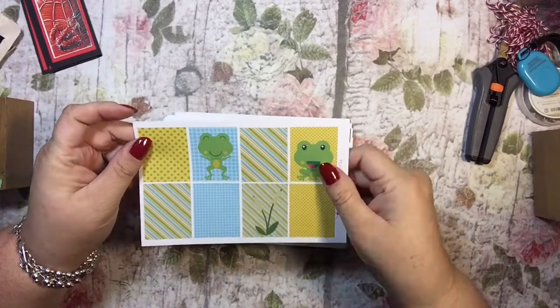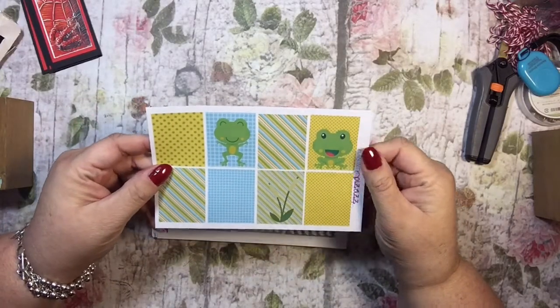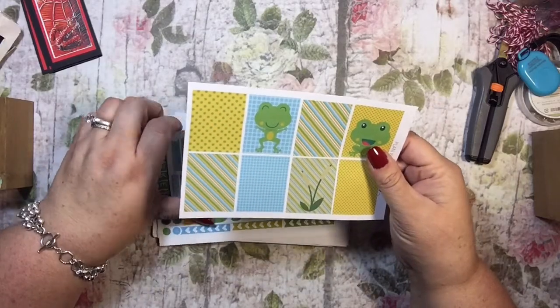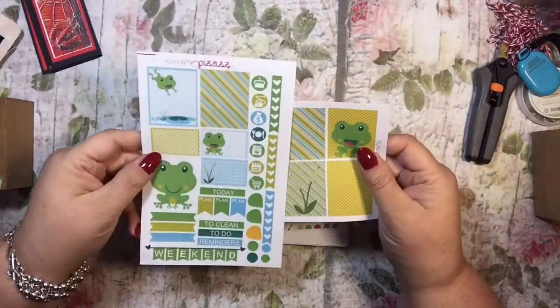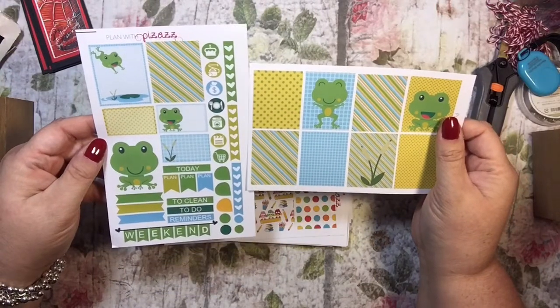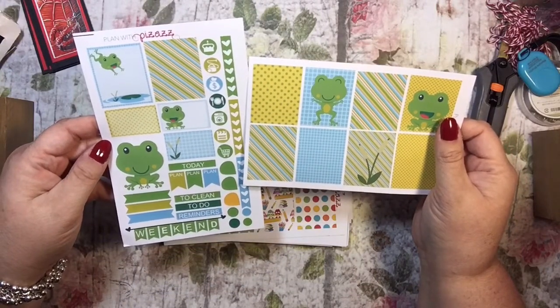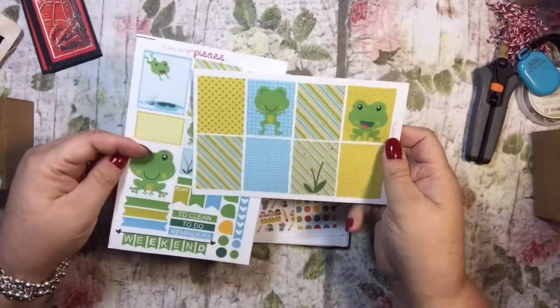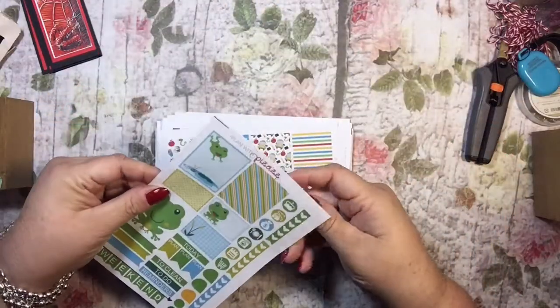Look at these cute frogs! I call my son 'frog' — or sometimes we call him 'dog.' I don't know why. Same reason we call my daughter 'chicken.' But aren't these adorable? They will be perfect to make me think of my son. Not that I need any help thinking of him, but it's super cute.